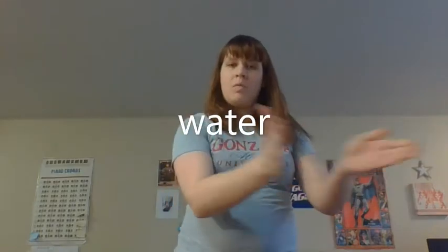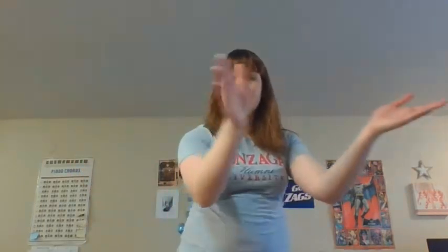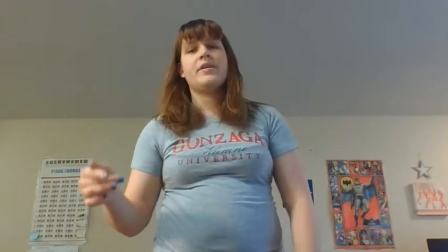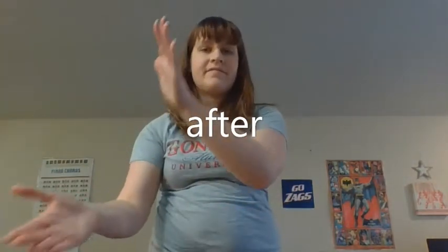Now you may have noticed that in the A section, we added a motion to it — we clapped on the word 'water.' So let's try that first line: Jack and Jill went up the hill to fetch a pail of water. And then we did it again on the word 'after.' Now let's sing that second half: Jack fell down and broke his crown, and Jill came tumbling after. Let's put our A section all together. Here we go: Jack and Jill went up the hill to fetch a pail of water. Jack fell down and broke his crown, and Jill came tumbling after.